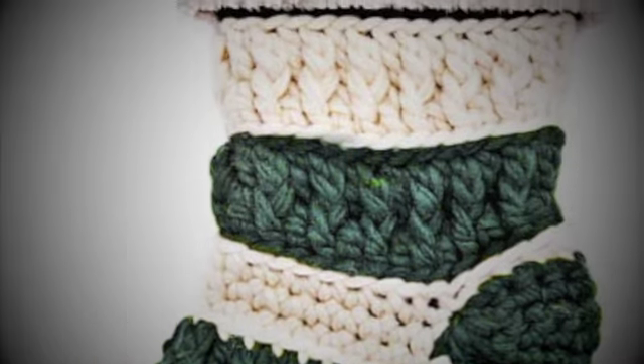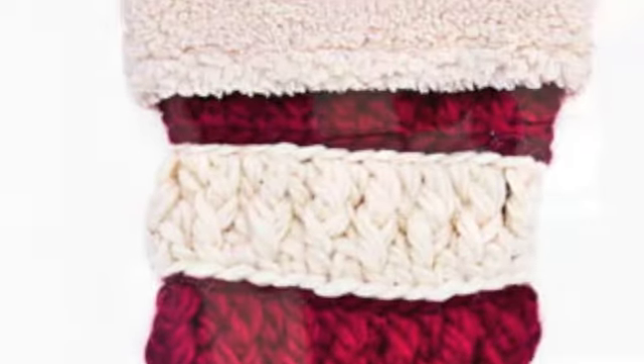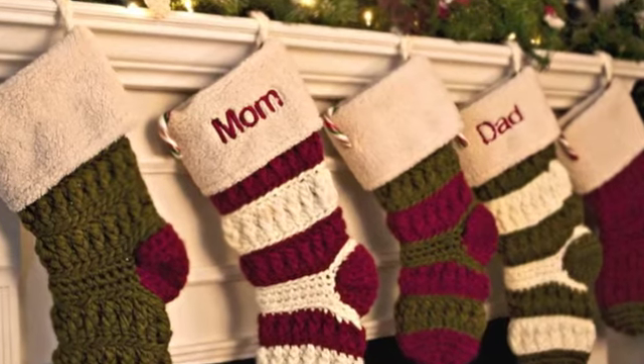My favorite stockings are the red and white striped ones. I love how they look like big jumbo candy canes across the mantel of my fireplace. They are awesome — really my favorite Christmas decorations. They're so quality, just beautifully made.